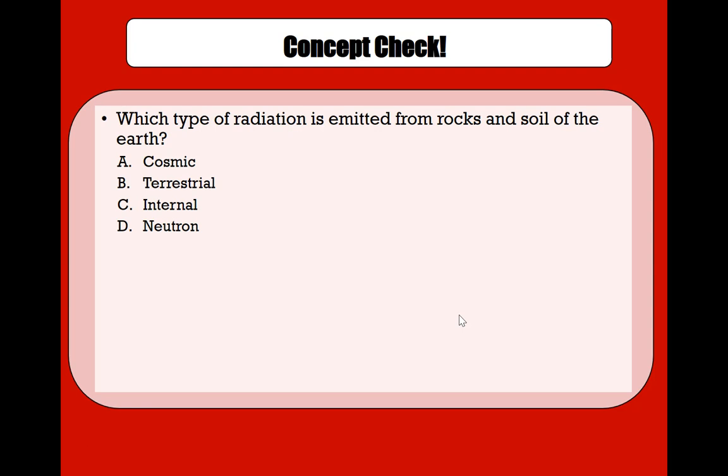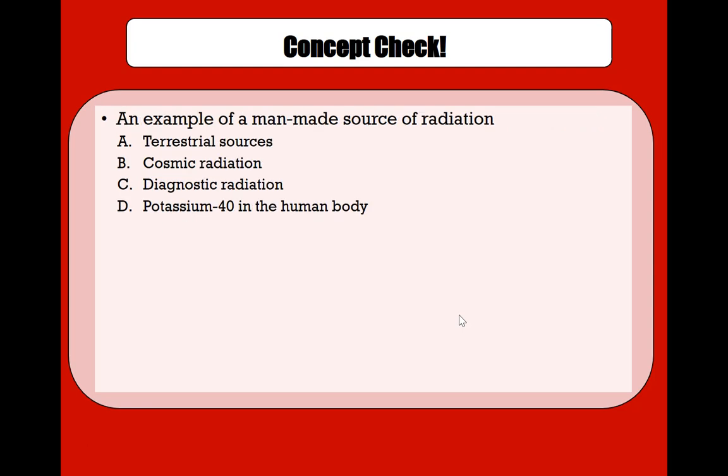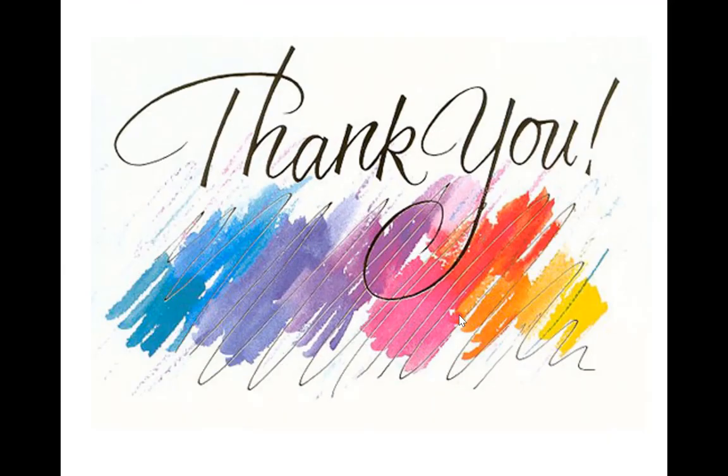Quick concept check: which type of radiation is emitted from rocks and soil of the earth? The answer is B — terrestrial radiation. An example of a man-made source of radiation is C — diagnostic radiation.